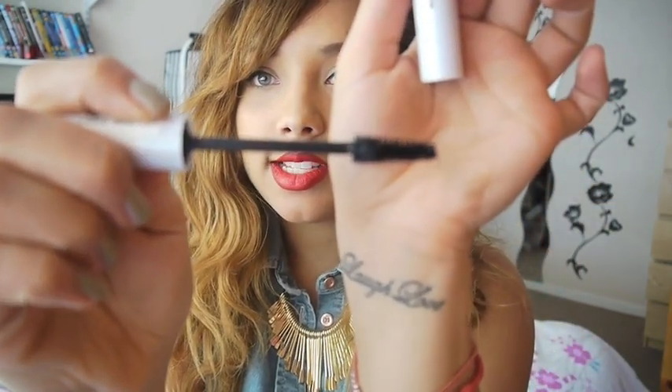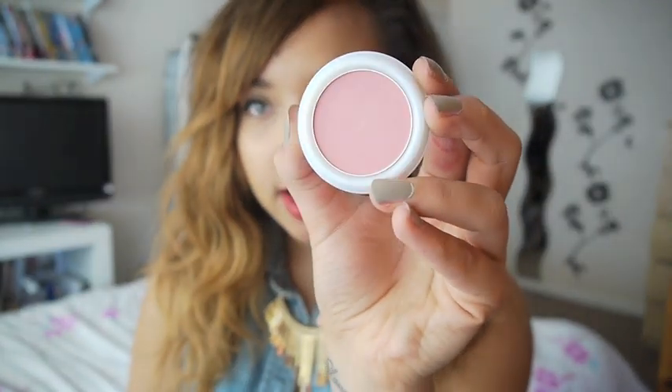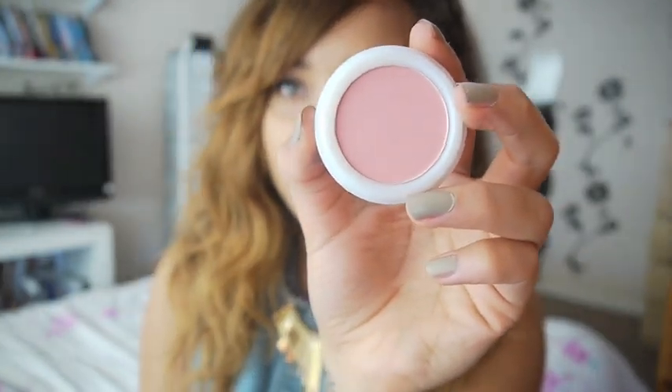I got the Natural Collection Lash Build Mascara — the brush looks quite good and it's okay. I've only used it once because I only got it yesterday, but I'll use it more and maybe feature it in a favourites video. I also got the Natural Collection Pink Cloud Blush because I've heard so much about it. It's supposed to be comparable to one of the MAC blushes. I haven't used it yet but it's a really pretty pink.